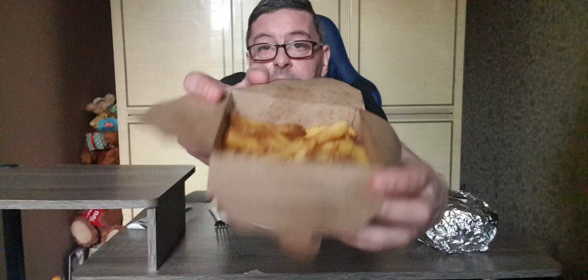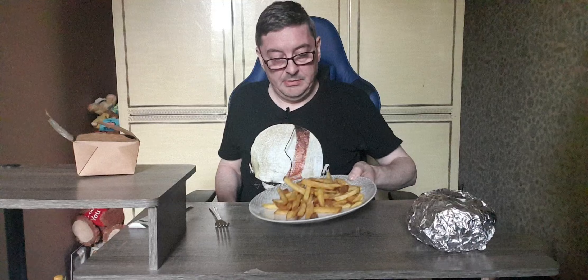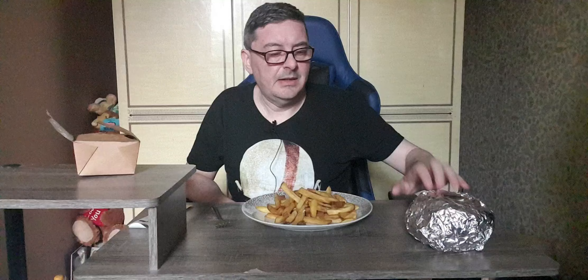No messing about, just going straight in. That's the fries there. Decent size — I'm going to get them out because they're starting to get soggy. Decent amount of fries. I think they were £4 and the burger was £9, there's a 20% discount on just now as well, but I think that was £11 or something beforehand.